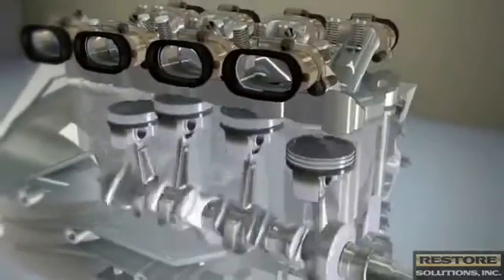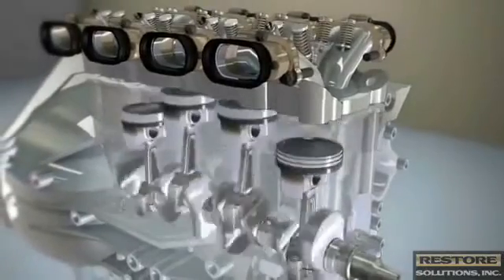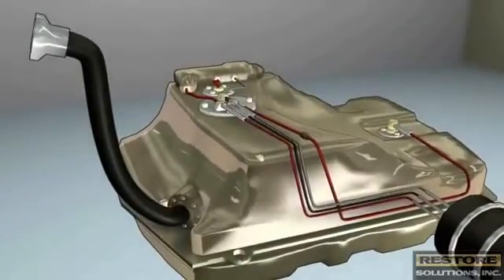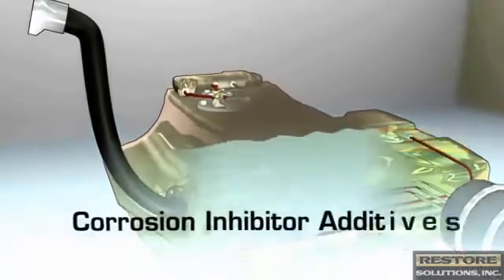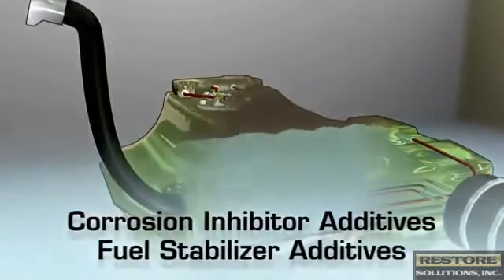Let's tour a common vehicle engine to understand the role and importance of fuel additives. As quality gasoline enters the fuel tank, additives are already at work providing corrosion resistance and fuel stability needed by today's cars.